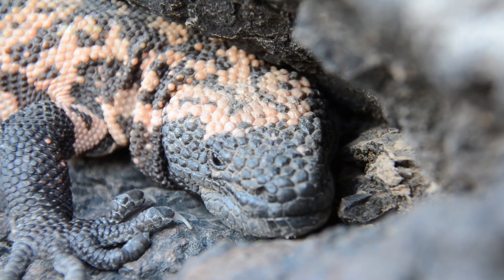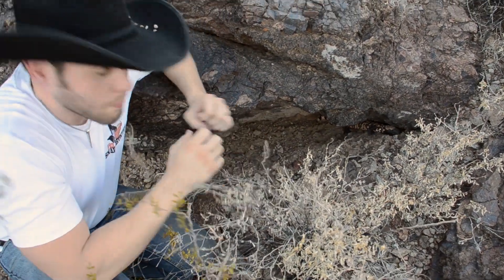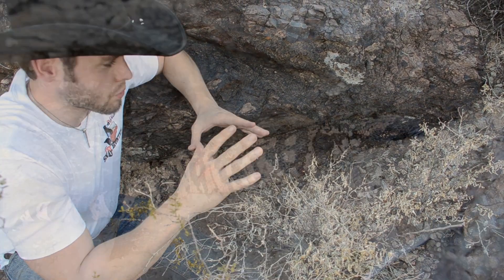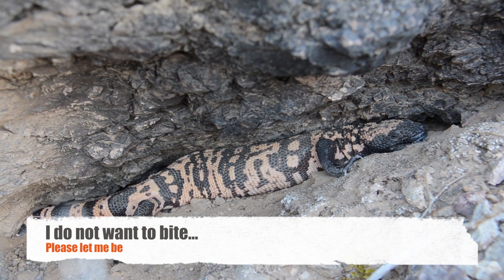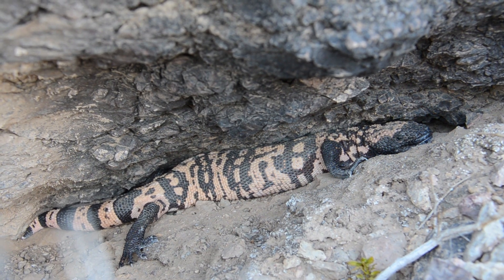The venom is not used to subdue prey — it's actually thought to be used mainly for defense, and that's also supported by their bright coloration. It kind of helps them stand out, saying 'hey, look at me, you don't want to mess with me because I am venomous.' And they certainly can back that up — if you mess with them and do get bit, these guys can latch on and hang on.